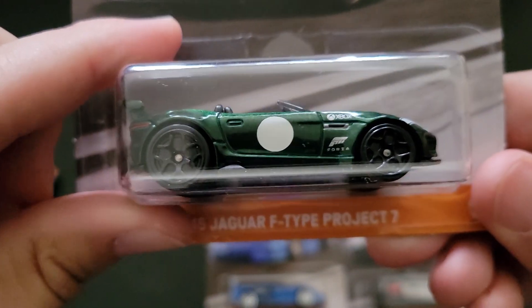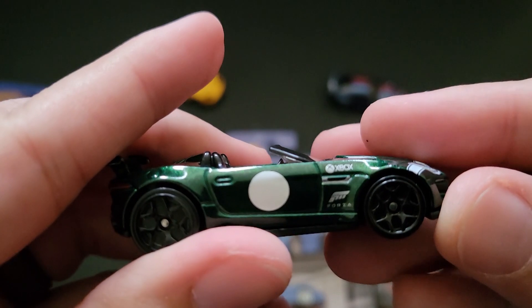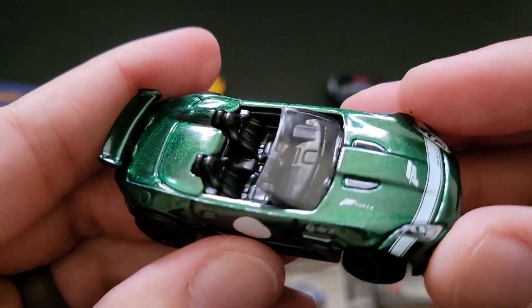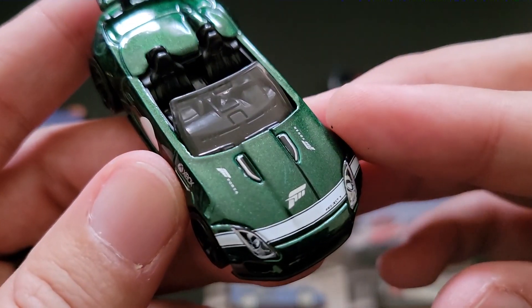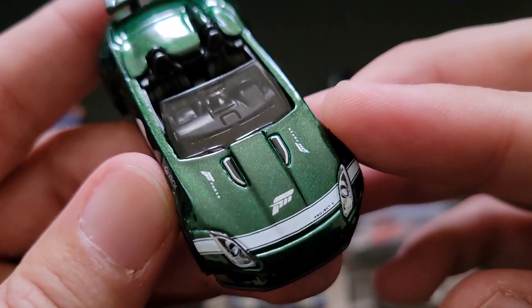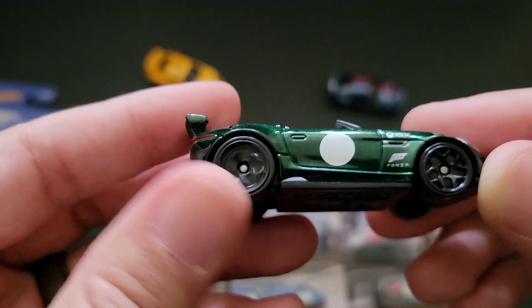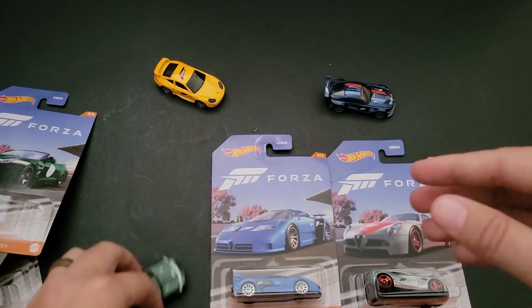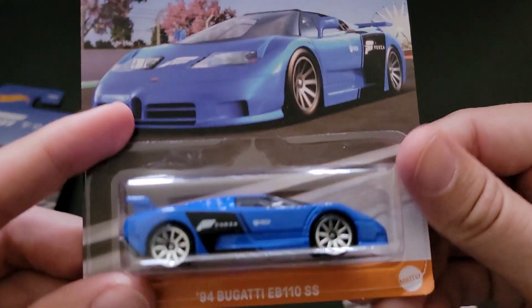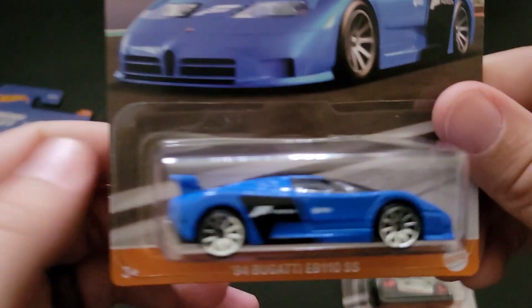We've got the F-Type Project 7. Again, we have seen this over and over, especially in the BRG — British Racing Green. But there is a little bit of difference; that's actually probably a slightly different hue. It does have the Forza logos, and that's the important differentiating factor. And actually, those are definitely different wheels — I don't think we've ever seen these wheels on the Jaguar Project 7. I think we've actually seen a Project 7 in real life — I saw one at Event 3.